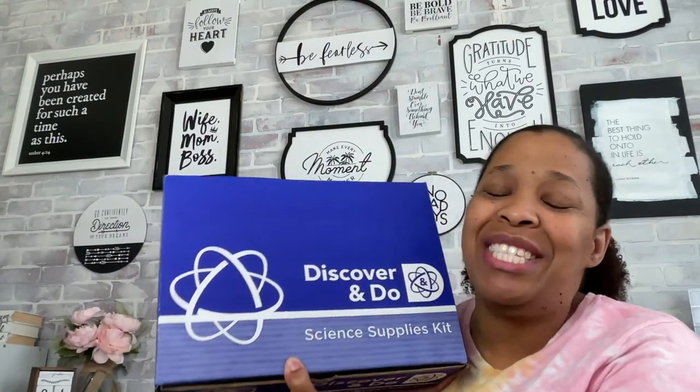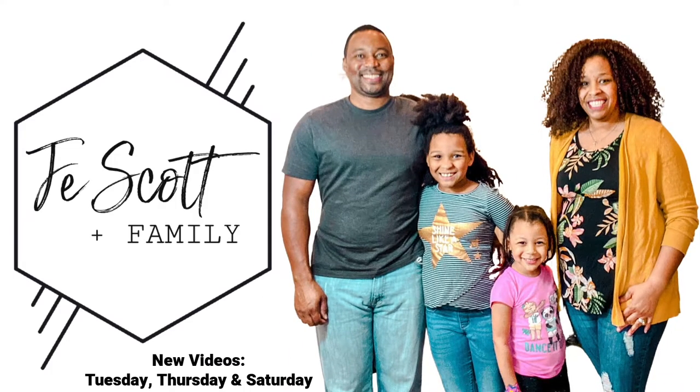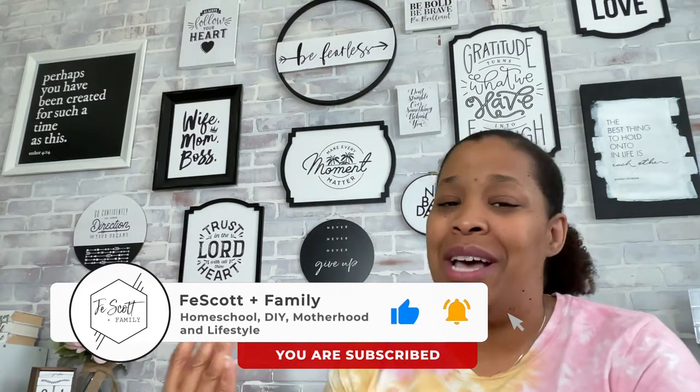Hey guys, it's Kaffee and welcome back to the channel. Today I am going to do an unboxing and sharing of Sunlight's brand new science curriculum, so stay tuned. Welcome and welcome back. If this is your first time stopping by, my name is Kaffee. I'm a homeschool mama of two little girls and I love sharing all things homeschool, motherhood, and some fun DIYs. So if you like this kind of content, please like this video, subscribe to the channel, and hit the notification bell so you don't miss out on new videos.